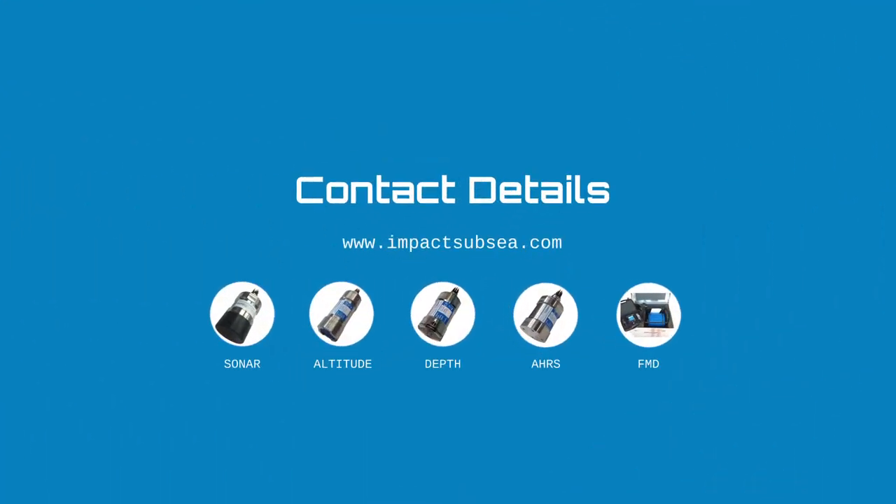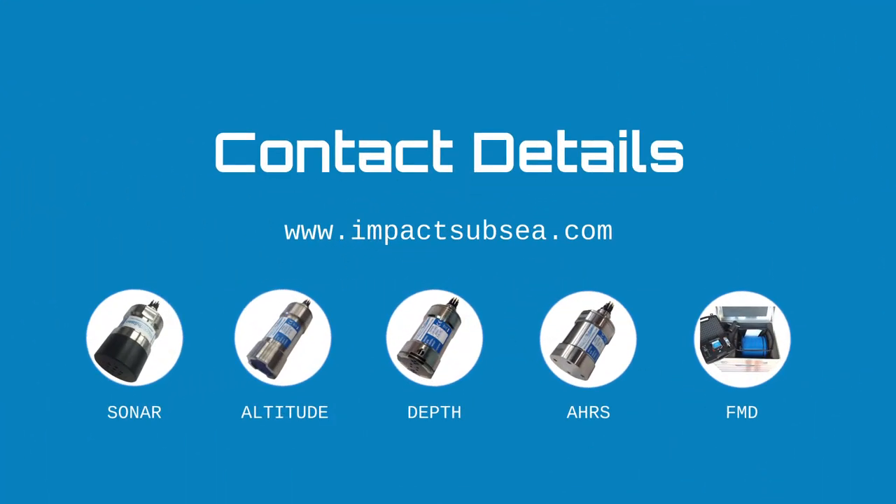That concludes the imagery overview of the ISS 360 sonar. If you'd like to learn more about the sonar or any other Impact Subsea products, please visit our website at impactsubsea.com. Thank you very much for your time.